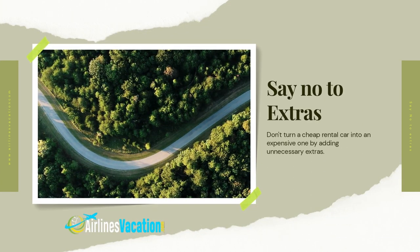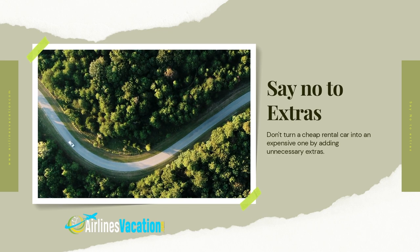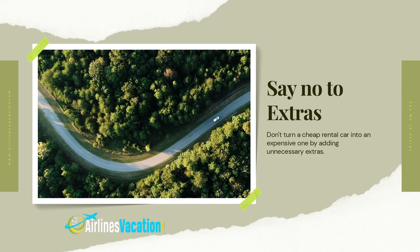Say no to extras. Don't turn a cheap rental car into an expensive one by adding unnecessary options. Most rental agents work on commission, so reconsider adding on services that can end up costing as much or more than the rental itself. Avoid confusing and expensive refueling options — it's cheaper and just as easy to bring the car back full. Your smartphone works as a GPS, so why spend fifteen dollars a day for one from the rental car company?